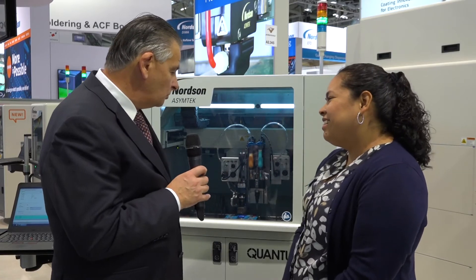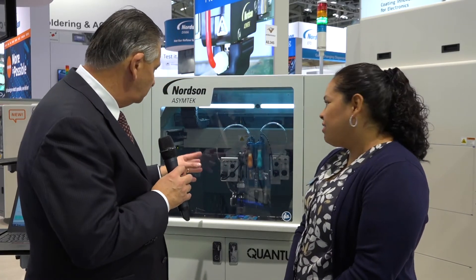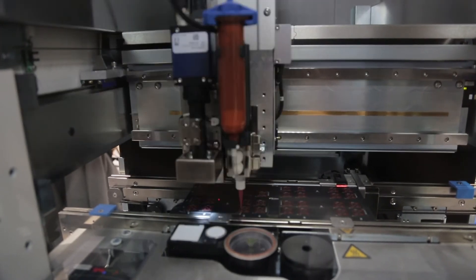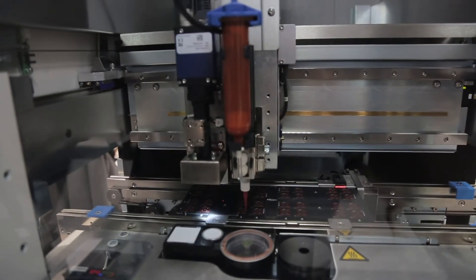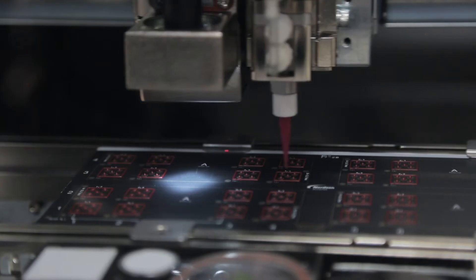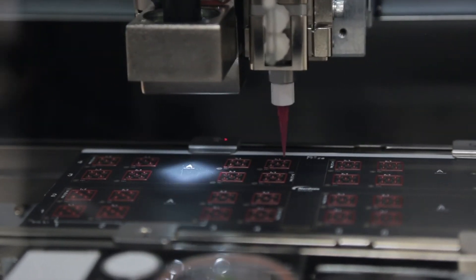We're staying on the Nordson AsymTech booth, and this time we're looking at the dispensers. I'm joined by Sonja Aldridge. Nice to see you, Sonja. Thanks for being here. One of the new things this week is the Vortec range of dispensers, and they come in three different levels. Let's start with the small dispenser, which is on the machine on the other side of the booth — tell us a little bit about how that works.